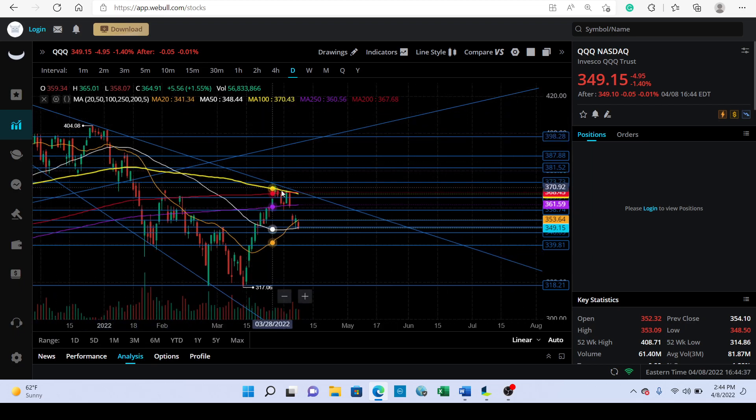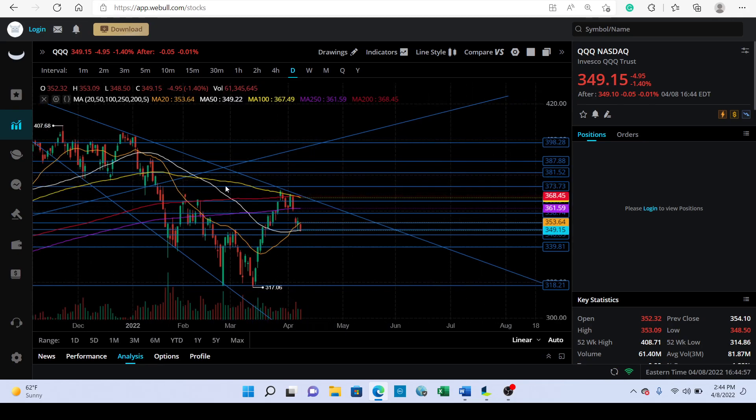Looking at QQQ, we have this resistance trend line. If we do have a gap up to fill this gap, maybe we could overshoot a little and hit this trend line again, then reject. The 100-day moving average will kind of play in line with this trend line. Notice right now the 100-day moving average is also crossing underneath the 200-day. I do think we could go back to fill this gap, and in the last few days we went from the 100-day moving average to the 50-day moving average — a pretty big move.